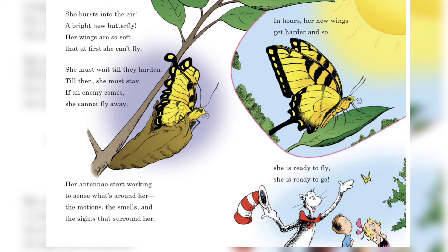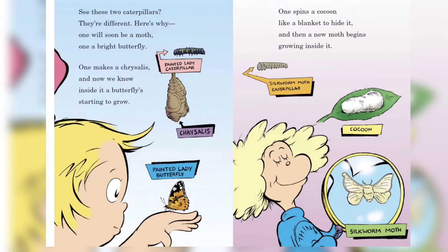Her antennae start working to sense what's around her — the motions, the smells, and the sights that surround her. In hours her new wings get harder, and so she is ready to fly, she is ready to go!